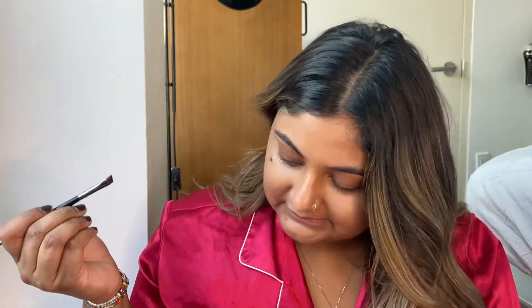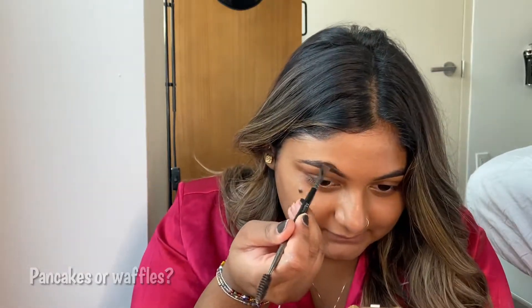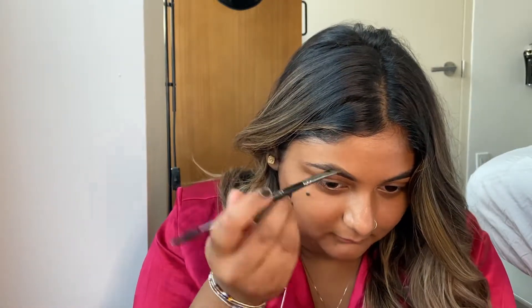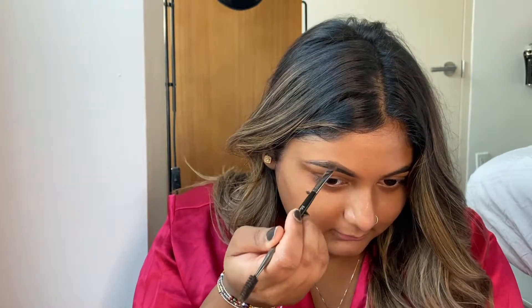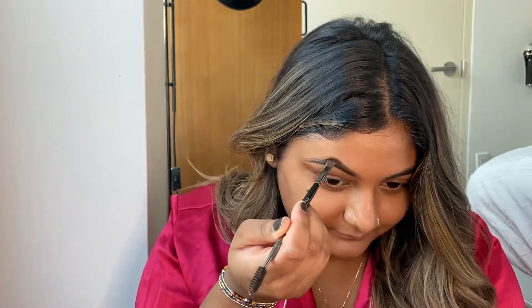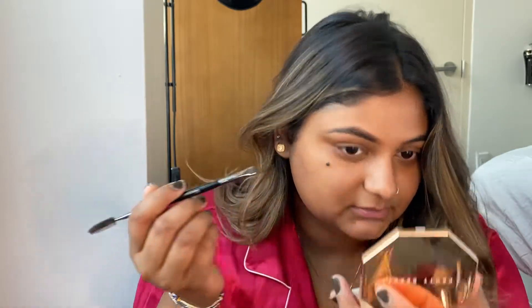Next question: pancakes or waffles? This is a hard question because I love them both. I feel like growing up I had pancakes more, but now I prefer a waffle. Like today I had a waffle. You feel me?